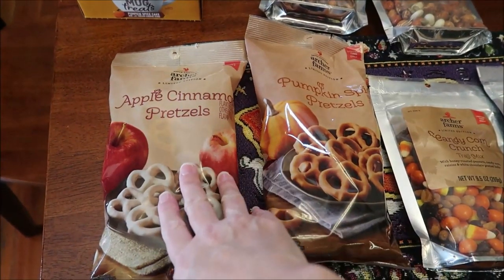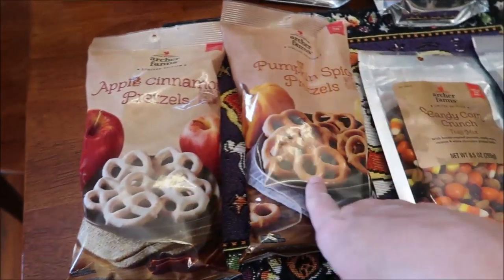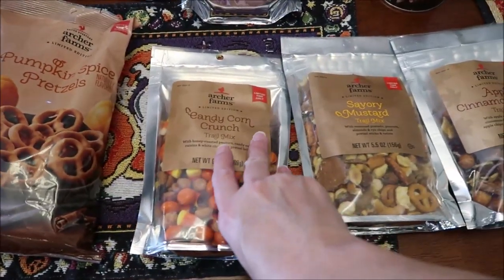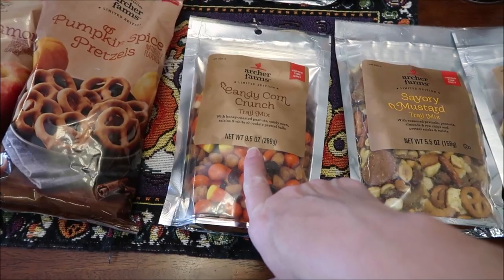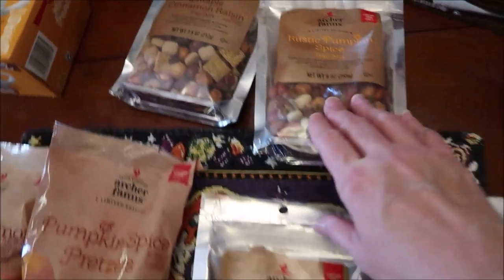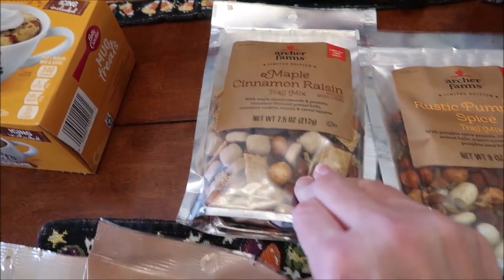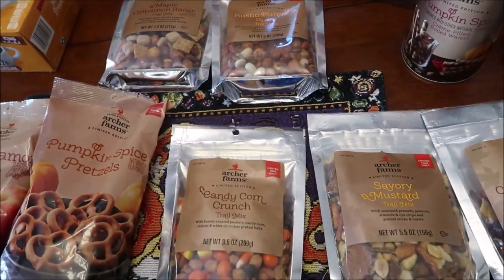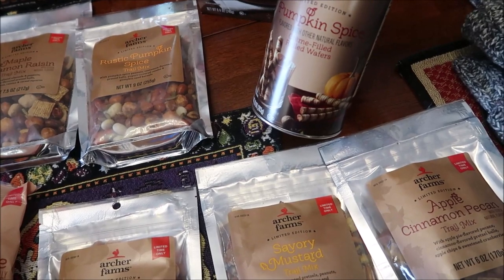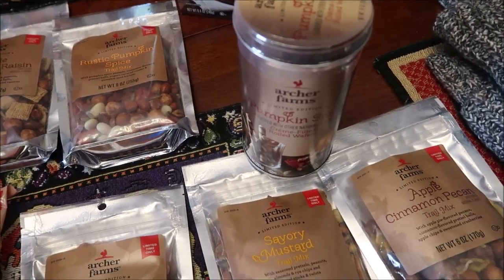At Target, we bought the Archer Farms limited time only apple cinnamon pretzels and the pumpkin spice pretzels. We also bought some trail mix — we got the candy corn crunch, the savory mustard, the apple cinnamon pecan, the rustic pumpkin spice, and the maple cinnamon raisin. We'll of course be reviewing all of these.